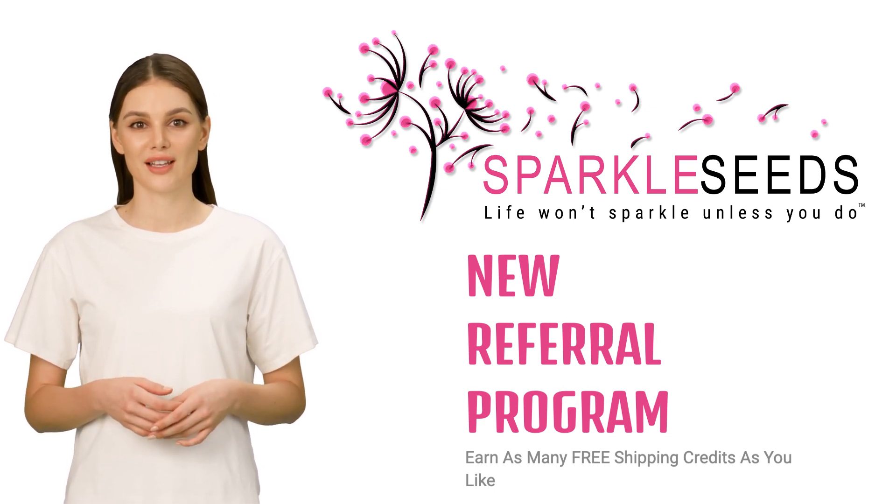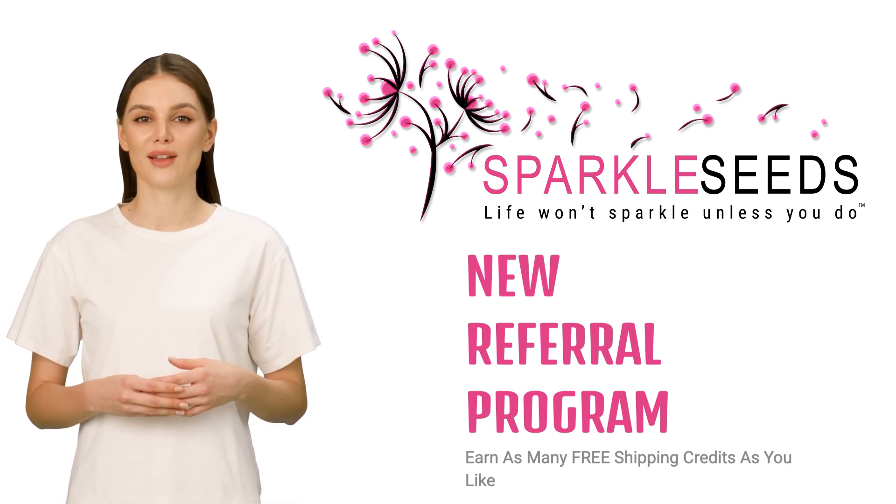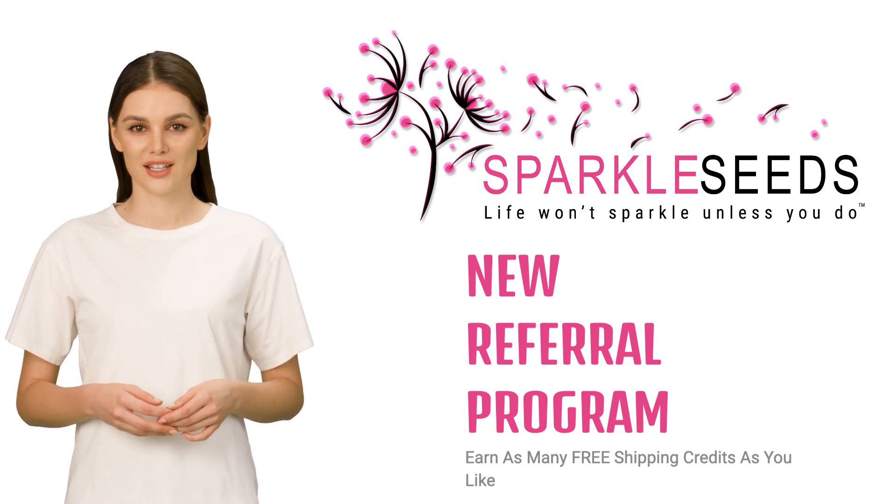they will receive free shipping, and you will be rewarded with a credit for free shipping that can be used in our back office. This opportunity isn't a one-time offer — it is available to you with each referral you make with their first-time purchase.